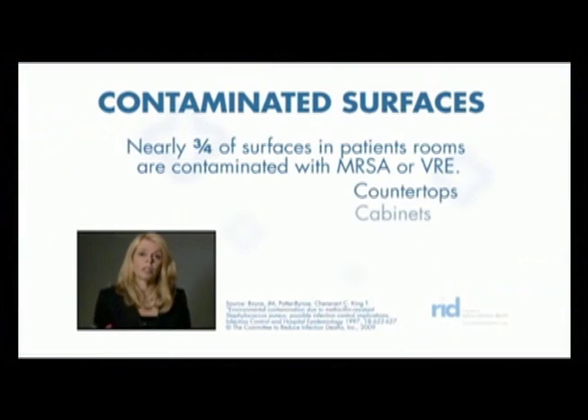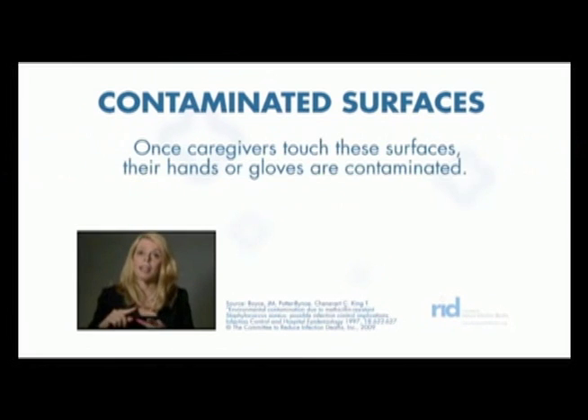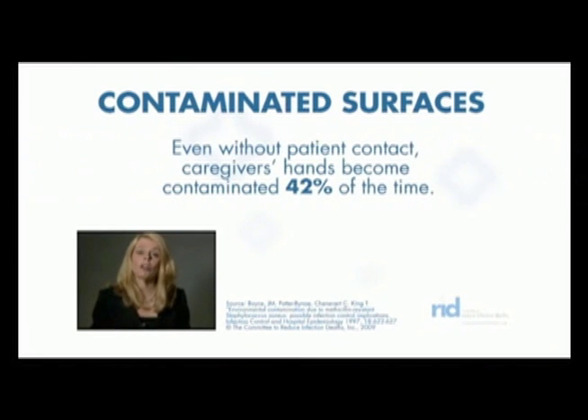You should assume that every surface in a patient's room and in any other caregiving area is contaminated, because the research shows that at least three quarters of these surfaces are laden with MRSA, VRE, C. diff, and other infection-causing pathogens.